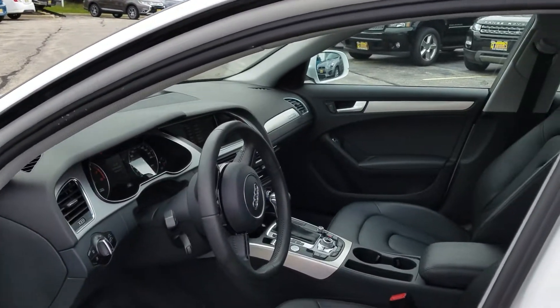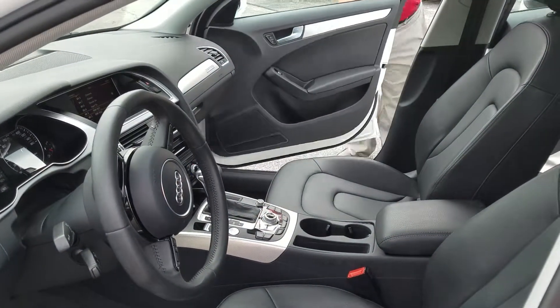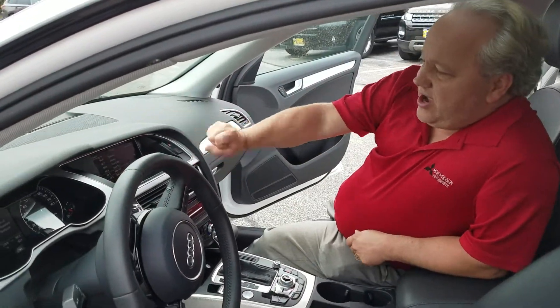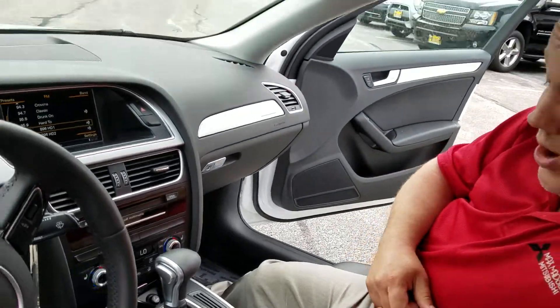Well, this car's got a real sweet looking steering wheel up there, cleaned up, looks real nice. You look in here, you got your display, you got your navigation, your radio, XM radio — everybody loves XM radio.